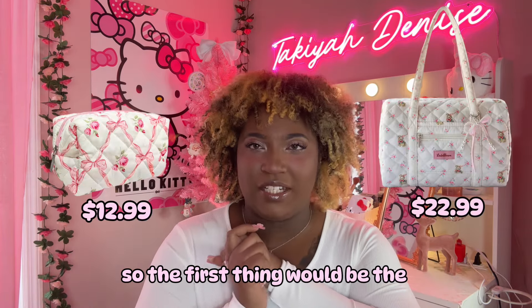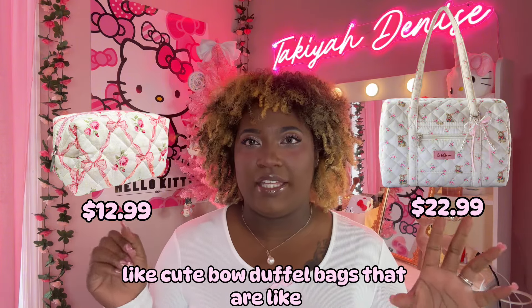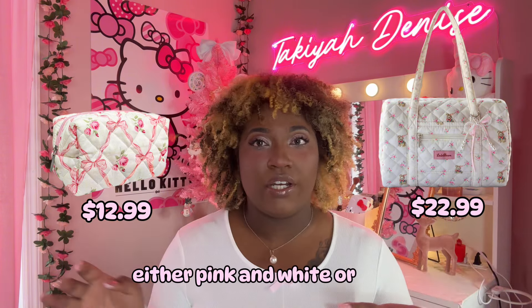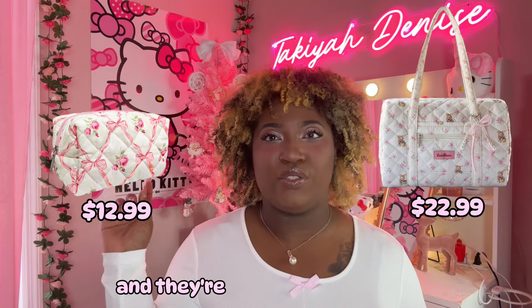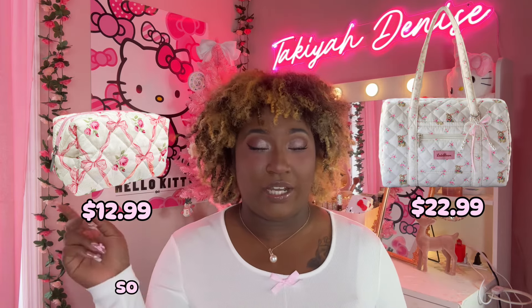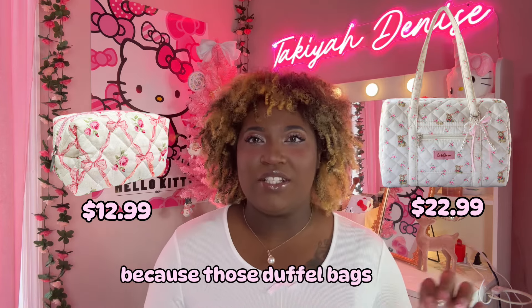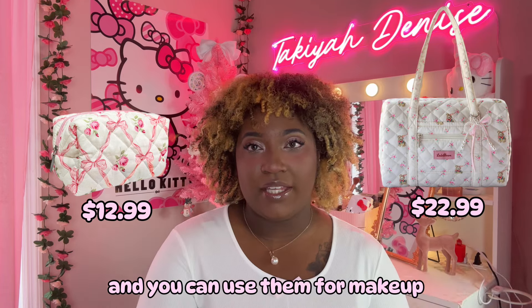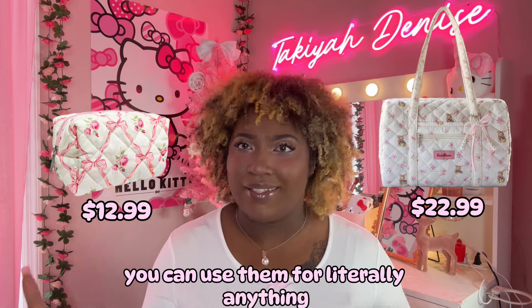So the first thing would be the duffel bags — like cute bow duffel bags that are either pink and white or just regular pink. I've seen a lot of these on Amazon and they're super freaking cute, so I would definitely add that to your Christmas wish list because those duffel bags are adorable and you can use them for makeup, for your perfumes, for literally anything.